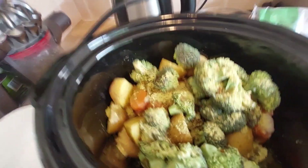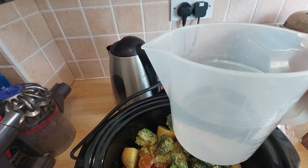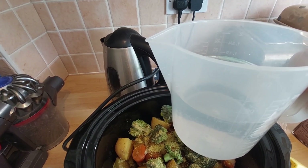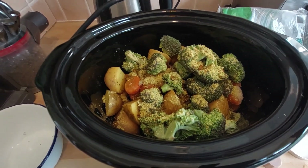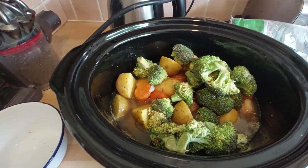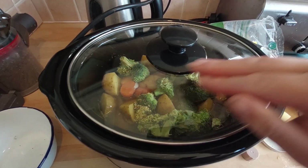I've got a jug by the sink — when we run the hot tap, we save that first cold water in a jug to use for other things. So we're going to pour that in. I think that should be enough. We're going to pop the lid on. This is on high and we're just going to leave it to go for a good few hours.